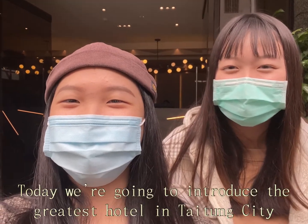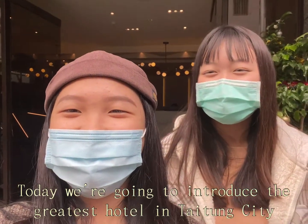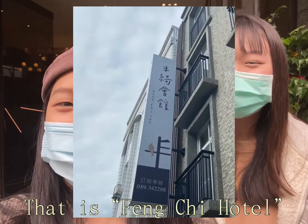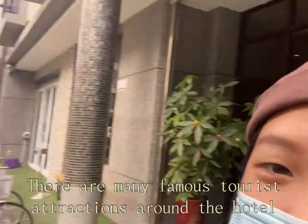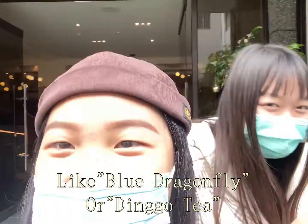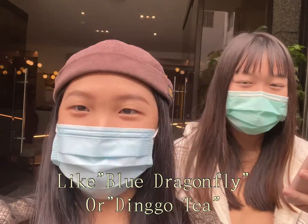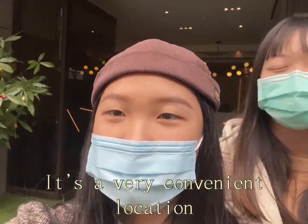Hello everyone, today we are going to introduce the greatest hotel in Tai Dong City — that is Fengqi Hotel. The living environment here is very comfortable. There are many famous tourist attractions around the hotel, like Blue Dragonfly or Dingle Tea. It's a very convenient location.